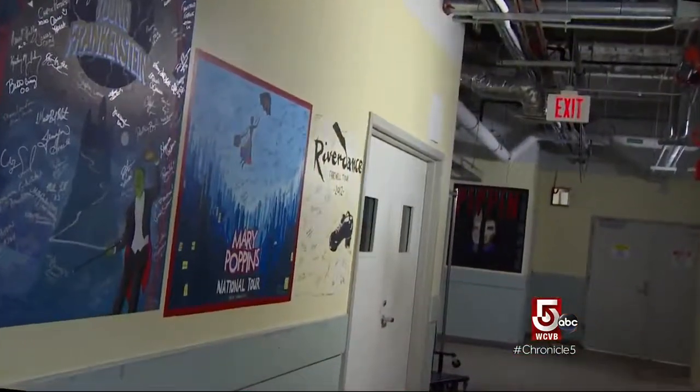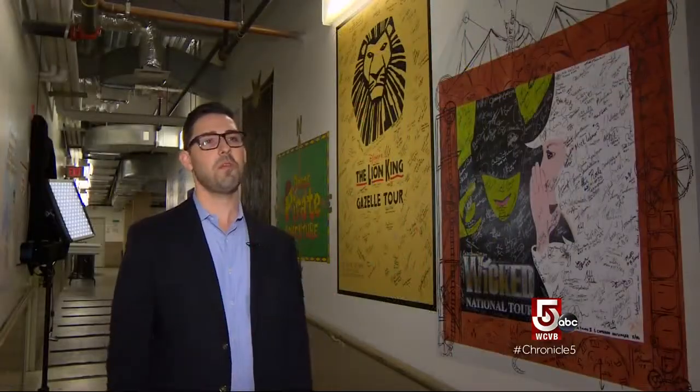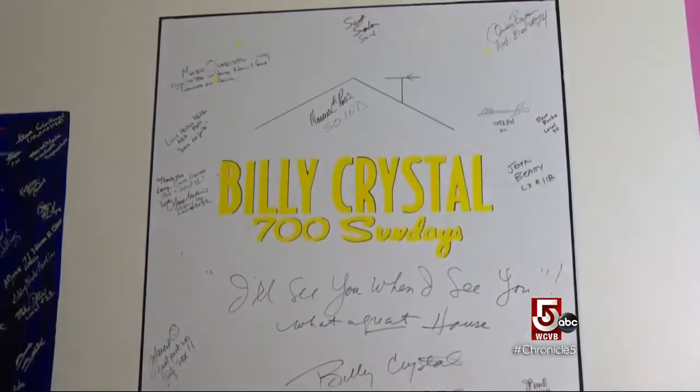All this amazing artwork and no audience? We are looking at possibilities of maybe doing something fun with our subscribers, so more on that to come. Or as Billy Crystal says, I'll see you when I see you.